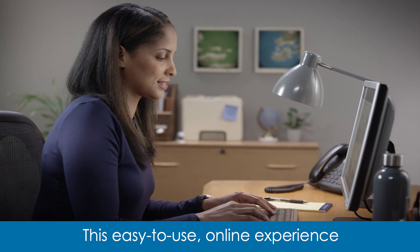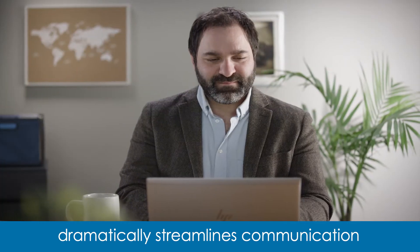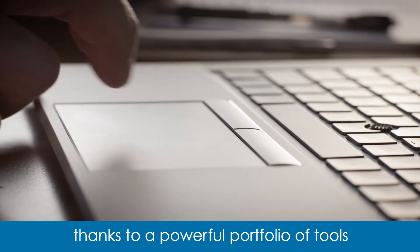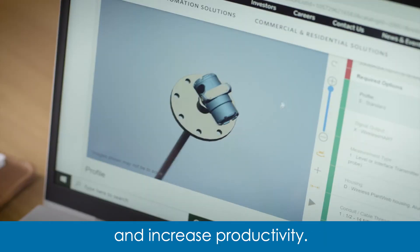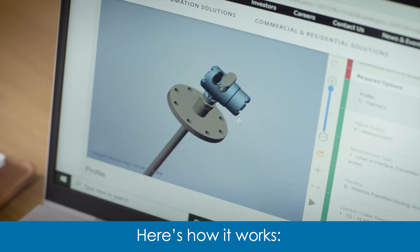This easy-to-use online experience dramatically streamlines communication and task-sharing, thanks to a powerful portfolio of tools designed to save time, reduce errors, and increase productivity. Here's how it works.